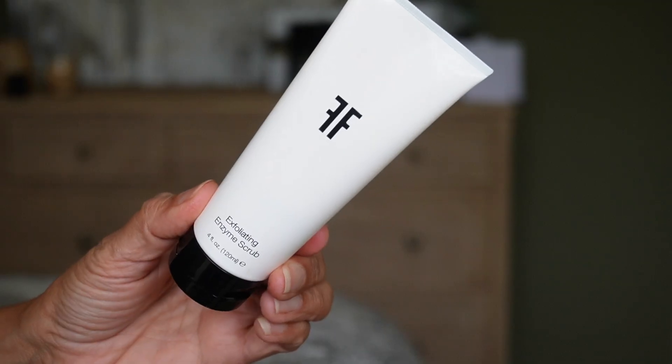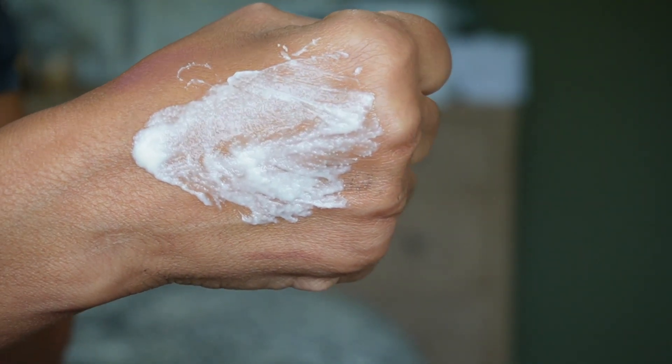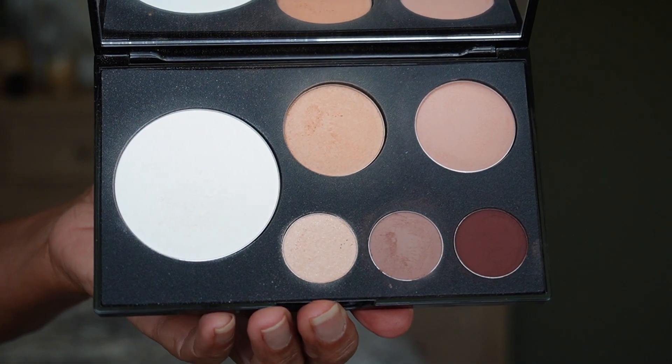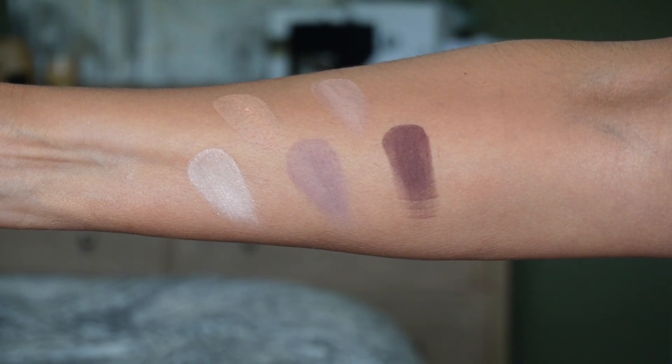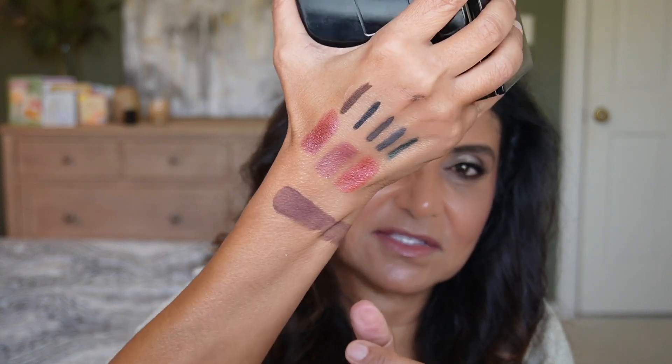The other skincare product from Face Forward is the exfoliating enzyme scrub — a very gentle, creamy scrub with exfoliation beads that cleans out the pores. It smells wonderful, almost like papaya or a piña colada. Moving to makeup, the Face Forward face palette isn't my favorite because it's a little light for my skin tone. I can use the eyeshadows as transition shades and the burgundy shade is very creamy and pretty, but the bronzer and blush are too light for me. The formula is nice though, and I hope she expands the range.